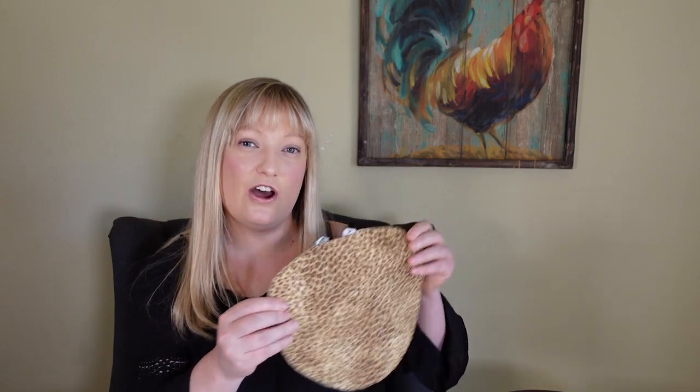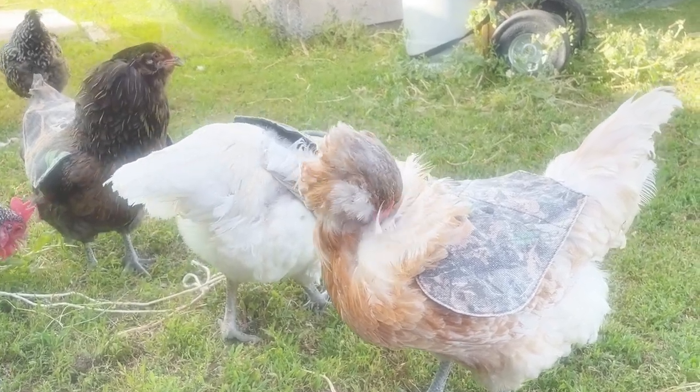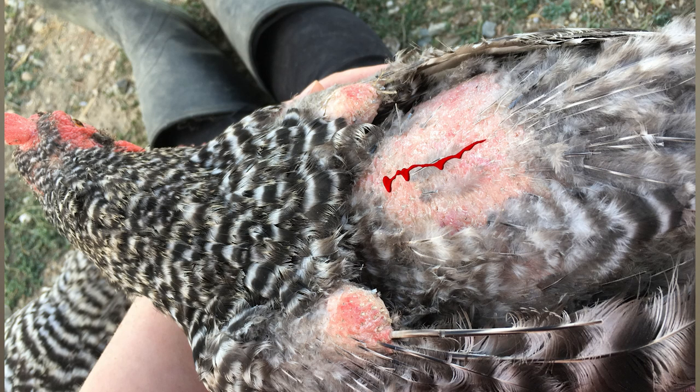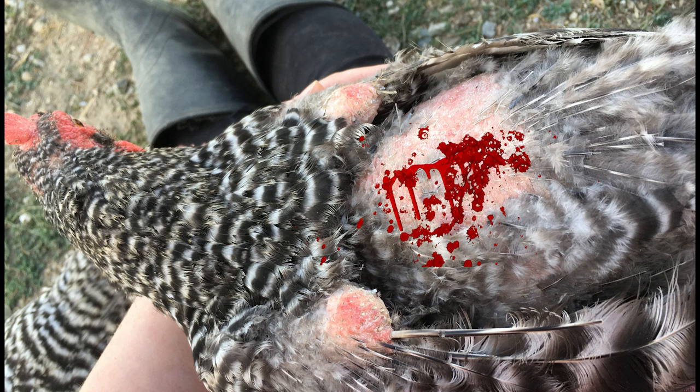And this is why you want to put a mating saddle on your more amorous hens — to protect those back feathers from further harm, and ultimately to protect the skin on the back from breaking open, bleeding, and potentially getting infected, or even cannibalized by other chickens. Yes, it happens.